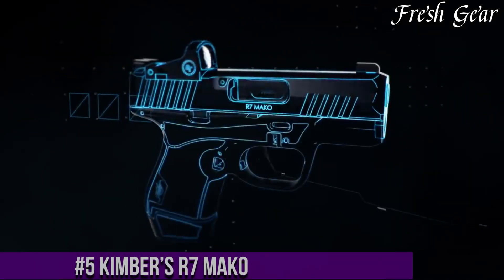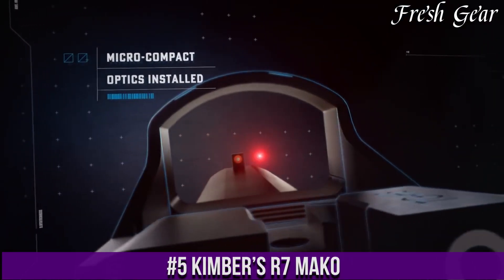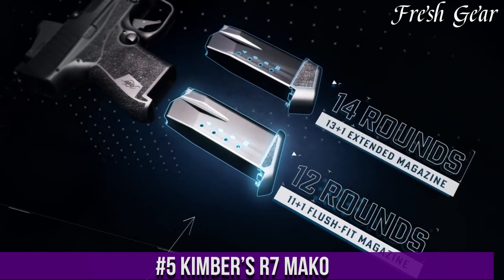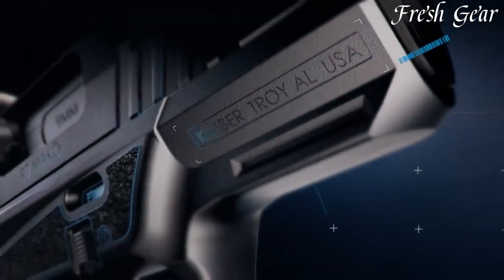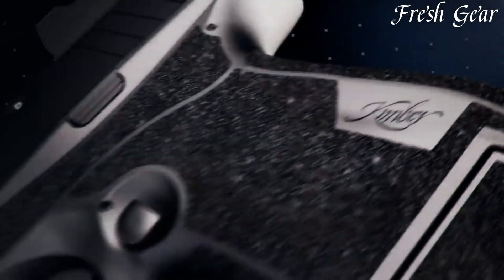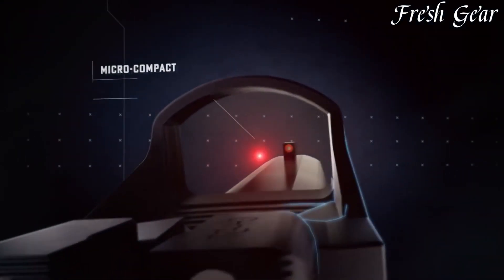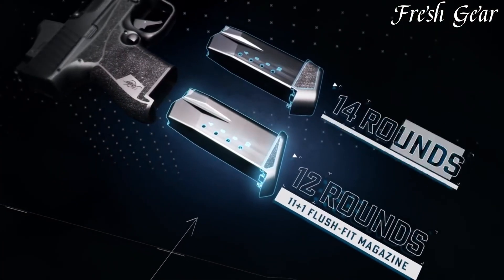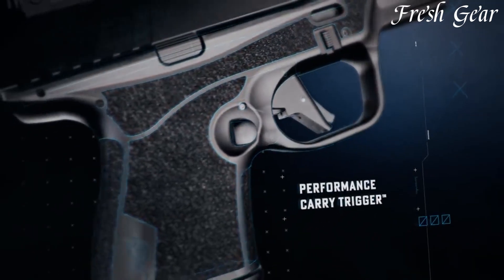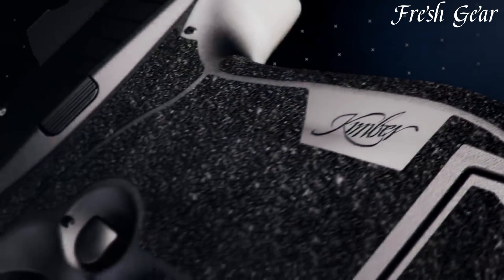Number 5. Kimber R7 Mako is a compact, striker-fired pistol designed for concealed carry and personal defense. With its slim and ergonomic profile, the R7 Mako offers excellent concealability and comfortable carry. Chambered in 9mm, it combines a compact size with a generous 11-round magazine capacity, striking a balance between concealment and firepower. The pistol features a striker-fired trigger system with a crisp and consistent trigger pull, promoting accuracy and rapid follow-up shots.